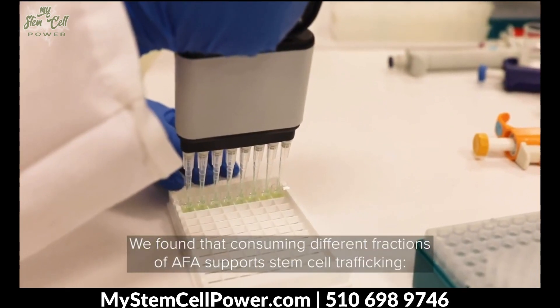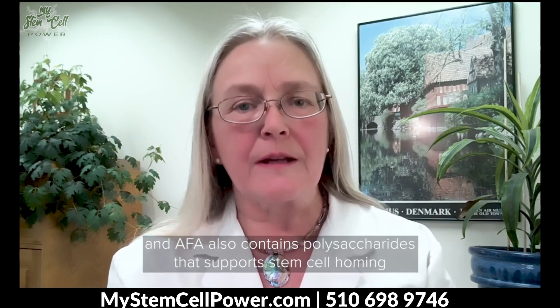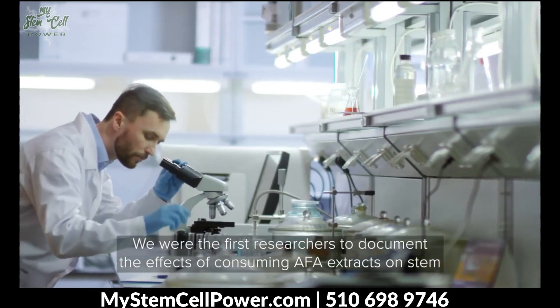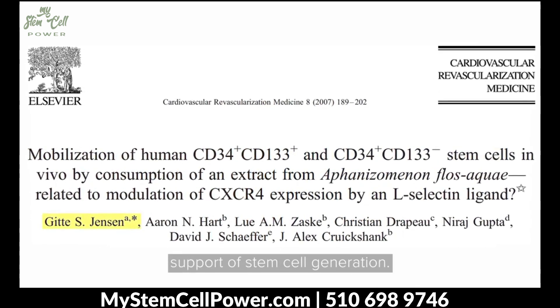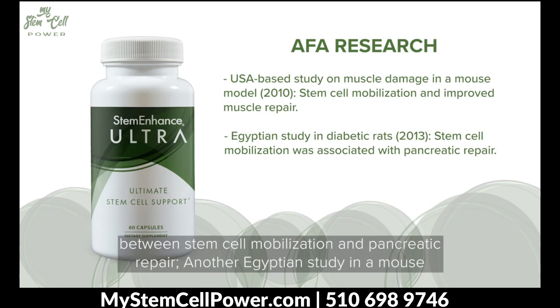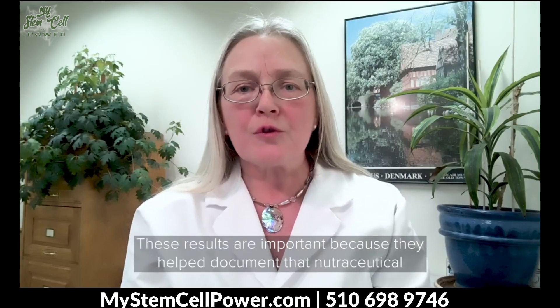We found that consuming different fractions of AFA supports stem cell trafficking. AFA contains water-soluble compounds that trigger stem cell mobilization and release, and AFA also contains polysaccharides that support stem cell homing, and a unique blend of AFA concentrates was designed. We were the first researchers to document the effects of consuming AFA extracts on stem cell mobilization, and our initial results were published in 2007 — at a time when research on stem cells was focused on invasive surgical and medical treatments and pharmaceutical support of stem cell generation. Other researchers followed us into the study of AFA and Stem Enhanced. A USA-based study showed improved muscle repair, and an Egyptian study in diabetic rats showed an association between stem cell mobilization and pancreatic repair. Another Egyptian study in a mouse model of liver damage showed an association between stem cell mobilization and improved liver function. These results are important because they help document that nutraceutical mobilization of stem cells does translate to evidence of repair of specific health conditions.